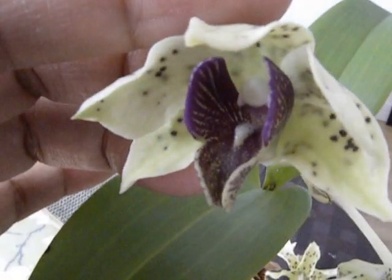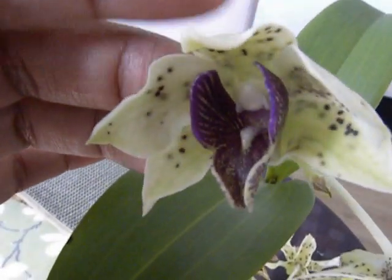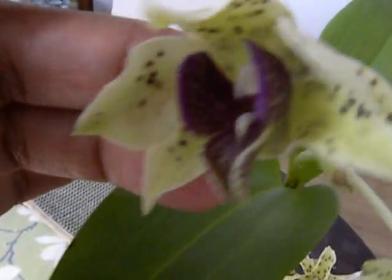Oh, that is so beautiful — this flower is so unusual, it's just so pretty. Anyway, thanks for watching.